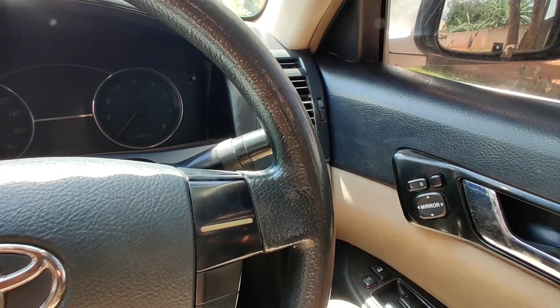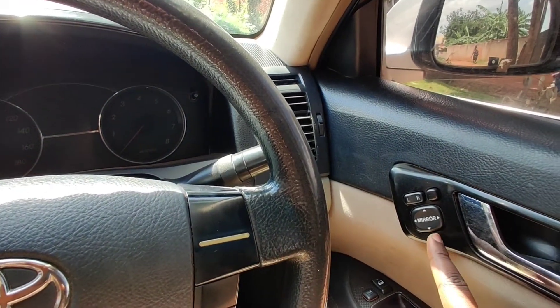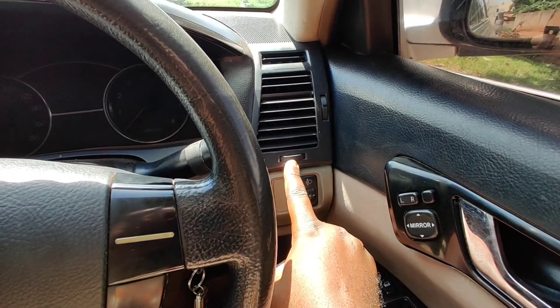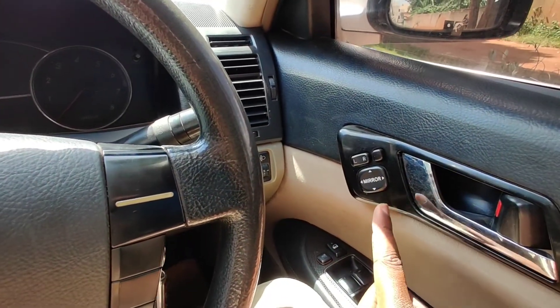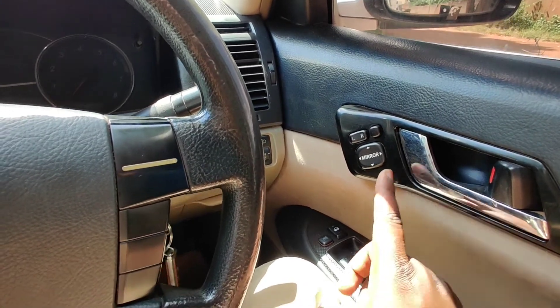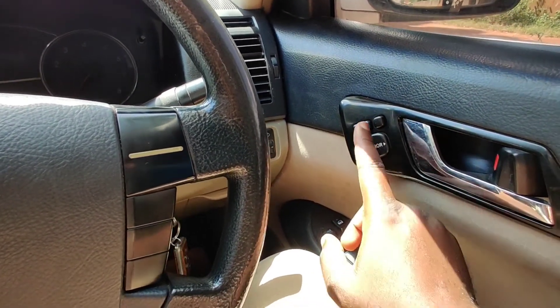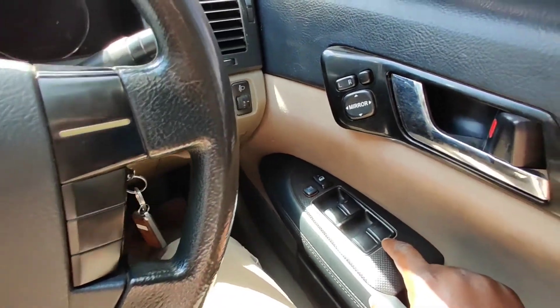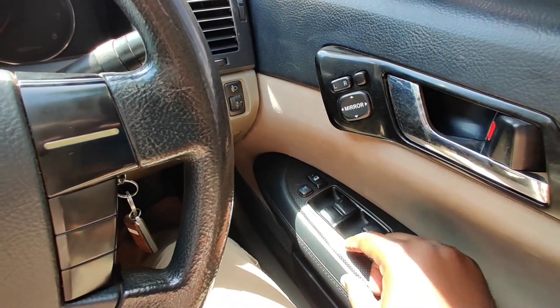Compared to other cars where the controls for the mirrors are placed elsewhere, for this particular car they are placed right here — very close to the driver and easy to reach. You also have your power window controls down here near the driver's door.